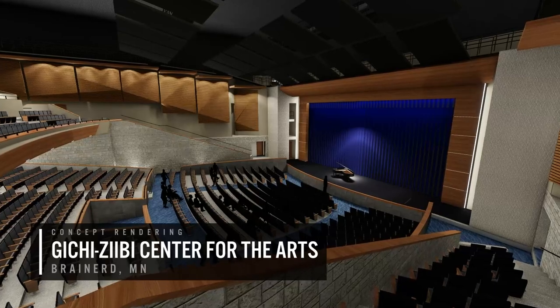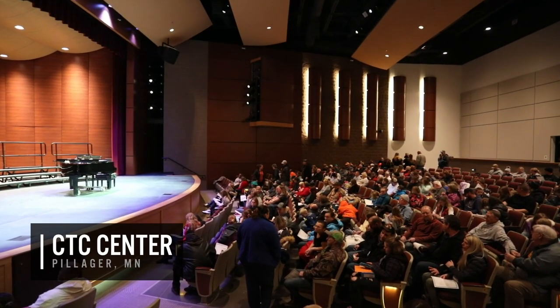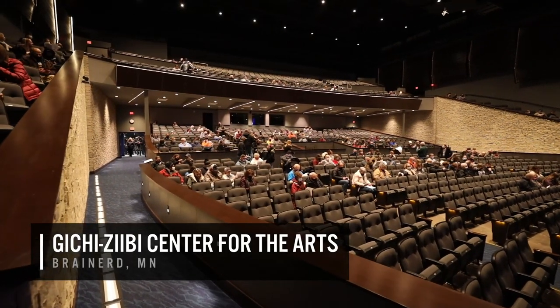Widseth was involved from the very beginning on the Gitche Zeebe Center for the Arts, as well as the CTC Center, a performing arts venue in Pillager. Projects such as these are very specialized, and a key component to the process is assembling the right team.